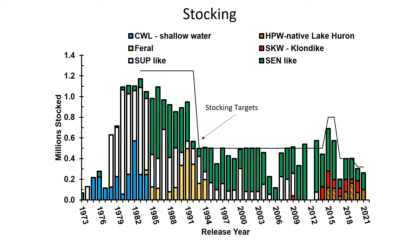The Klondikes were brought in 2008, a little earlier than the Superiors were removed from the system, after their success in Lake Erie. In fact, they're doing quite well in Lake Ontario, surviving to adult ages at rates higher than most of the other strains.